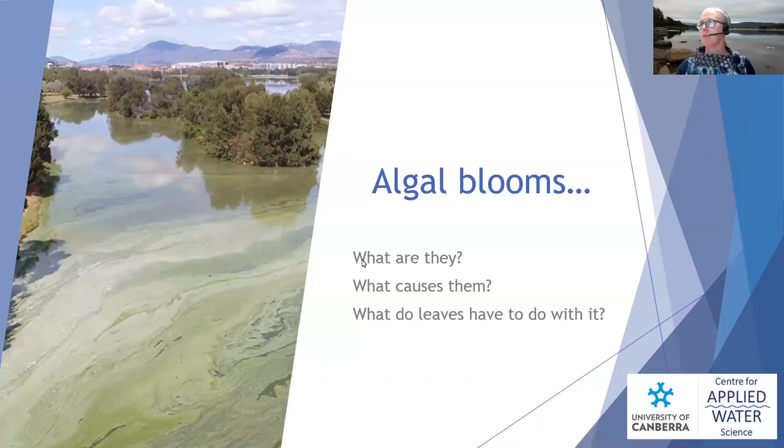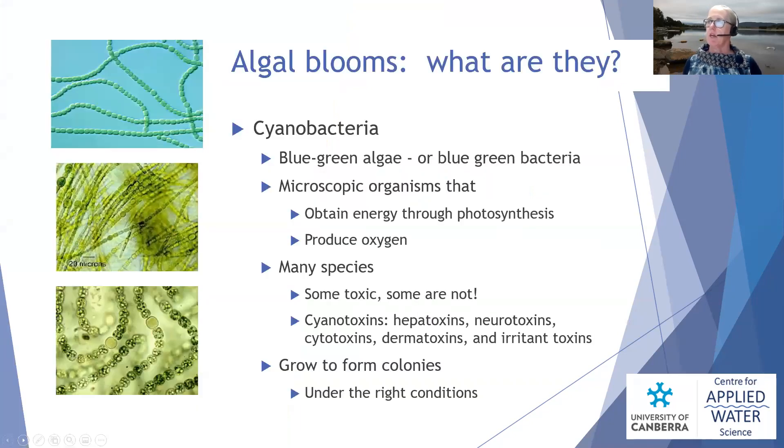So these algal blooms — what are they, what causes them, and what do leaves really have to do with it? Those are the things I'll cover over the next ten minutes. To start with: algal blooms are not actually algae at all. They're a bacteria — a cyanobacteria — but they get called blue-green algae or blue-green bacteria. They're microscopic organisms that obtain energy through photosynthesis, similar to plants, which is why we tend to call them algae, but they're not — they're a bacteria.